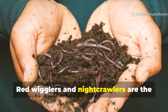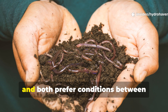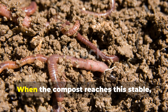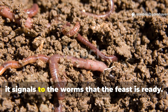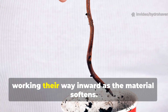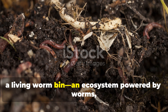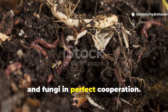Red wigglers and nightcrawlers are the main composting species most gardeners encounter, and both prefer conditions between 55 and 77 degrees Fahrenheit, or 13 to 25 degrees Celsius. When the compost reaches this stable, cooler phase, it signals to the worms that the feast is ready. They come in through the bottom and edges, working their way inward as the material softens. The unturned compost essentially becomes a living worm bin — an ecosystem powered by worms, microbes and fungi in perfect cooperation.